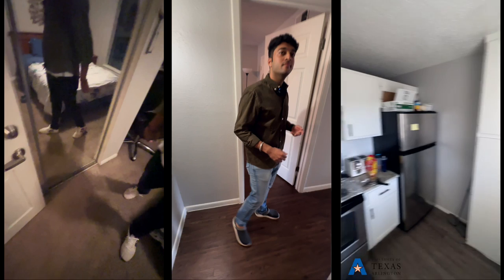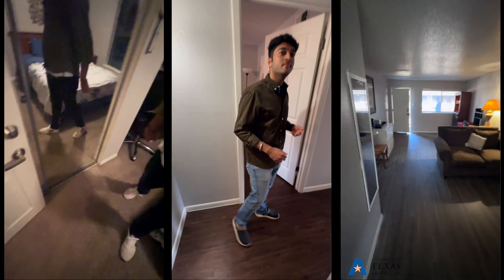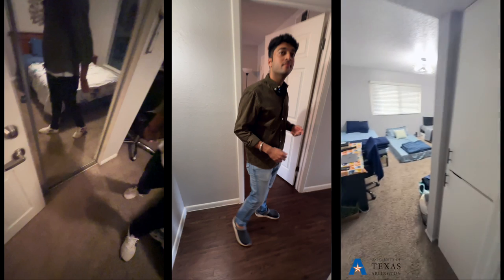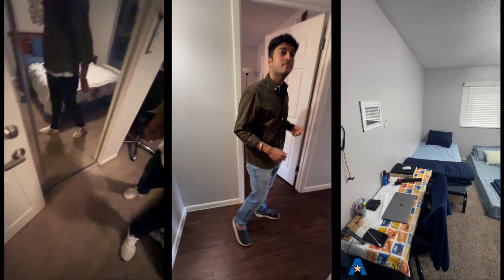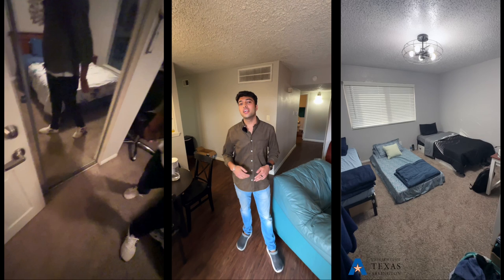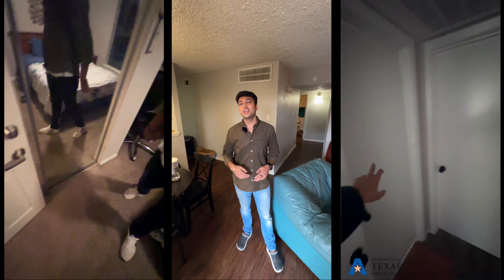It's a two bedroom, one bathroom apartment and it costs $1,200. There are four people living in here and they're sharing, so it costs $300 per person every month to rent out this apartment. This is their first bedroom — one of their friends is staying with them, that's where there is a bed — and this is the second bedroom. One bathroom, occupied right now.